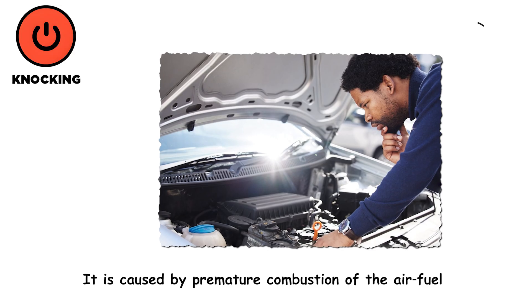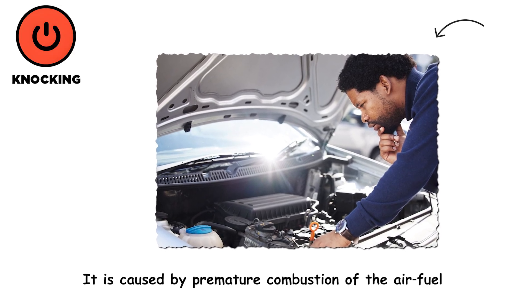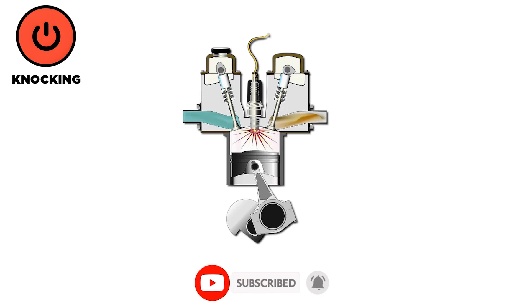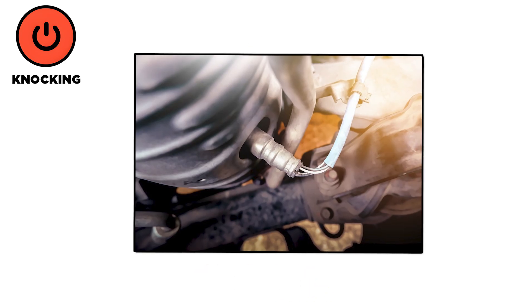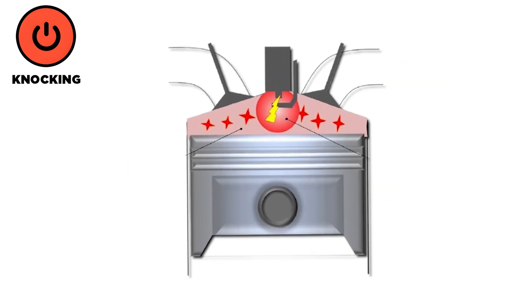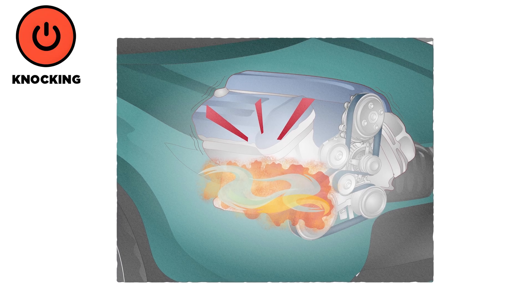Engine knocking is caused by premature combustion of the air-fuel mixture in a cylinder, often due to using low-octane fuel which does not resist auto-ignition under pressure. Carbon buildup in the combustion chamber can form hot spots that trigger early detonation. A faulty knock sensor may fail to detect abnormal combustion, preventing the engine control unit from correcting the timing. Incorrect ignition timing, such as when the spark fires too early, also leads to knocking during acceleration or under load.